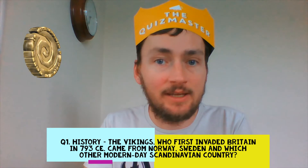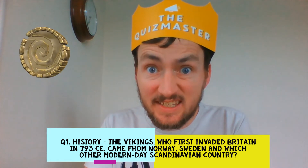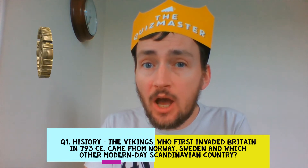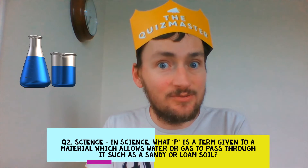Question 1. History. The Vikings, who first invaded Britain in 793 CE, came from Norway, Sweden and which other modern-day Scandinavian country?